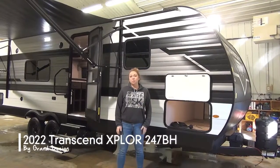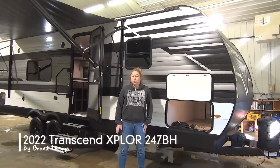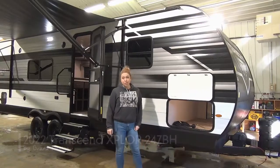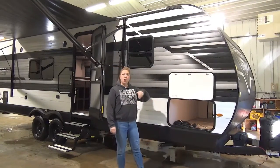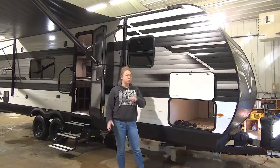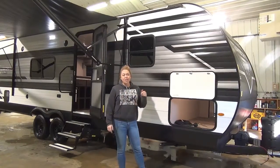Hi folks, Tamara here with Miner's Leisure World in Weyburn. Today I'm going to walk you through the 2022 Transcend 247BH. This beautiful trailer just showed up on our lot — it is freshly washed and detailed and ready to go out to show row. So I'm going to walk you through the unit here and then you can check us out online.